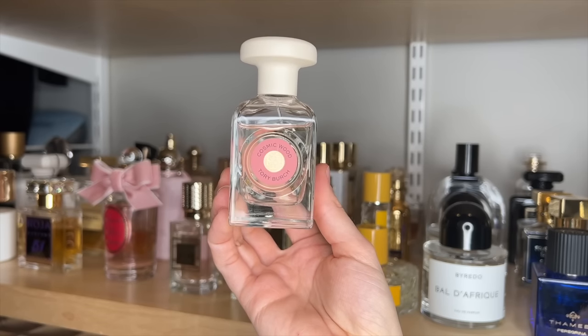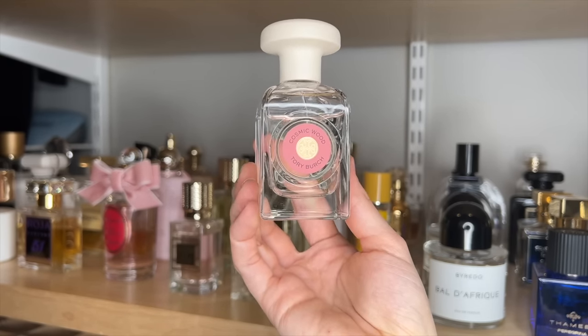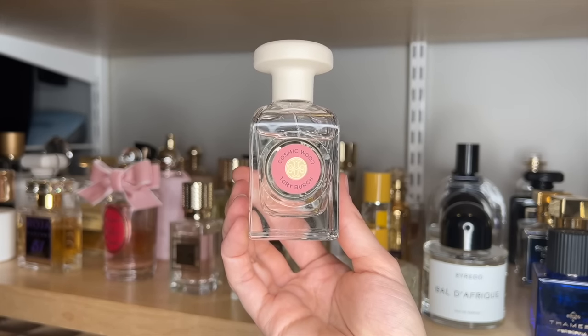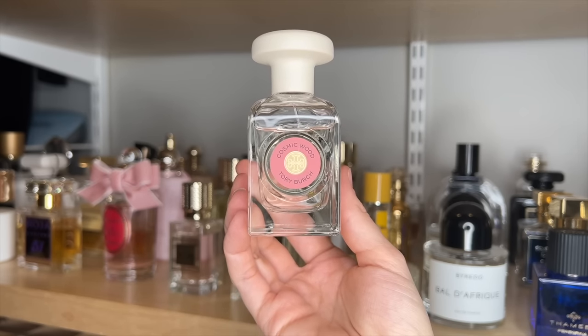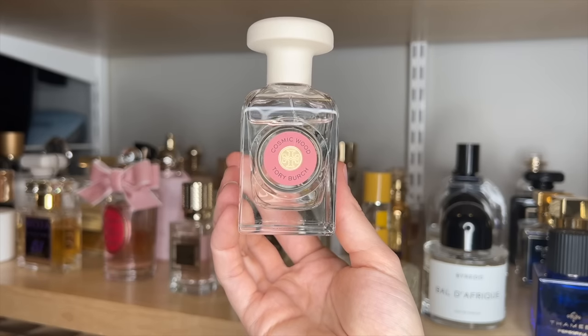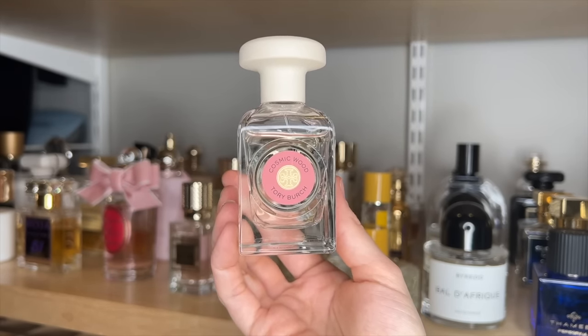Tory Burch Cosmic Wood. I feel like the new Tory Burch line is actually really good. This one was my favorite from the bunch, and it gives me luxurious hotel lobby vibes. It's very crisp and clean, kind of aromatic, woody. I think it's really just elegant smelling — it just reminds me of the best smelling hotel lobby in a really good way.